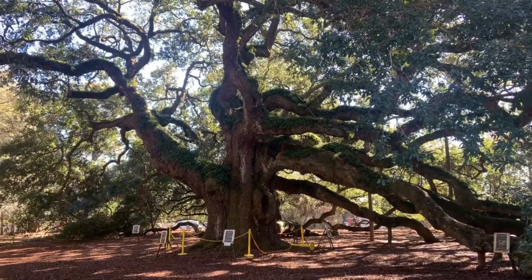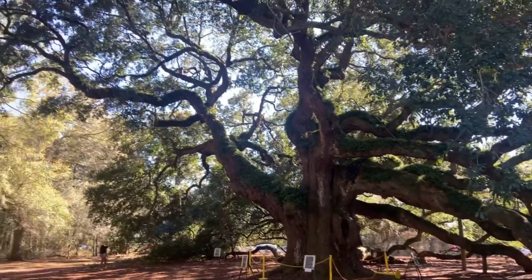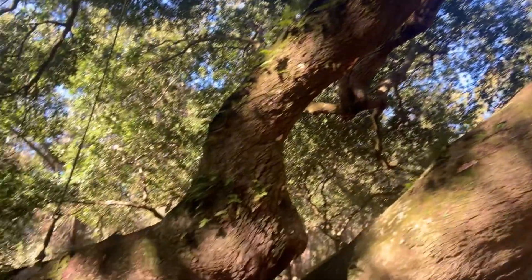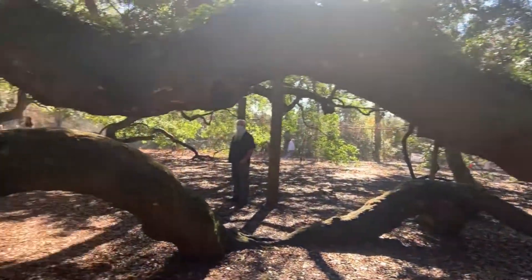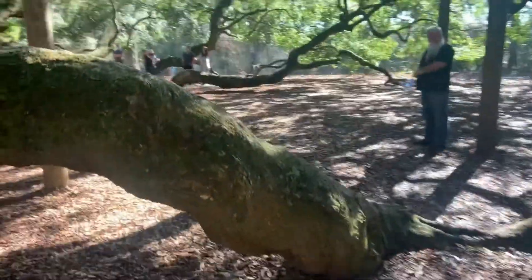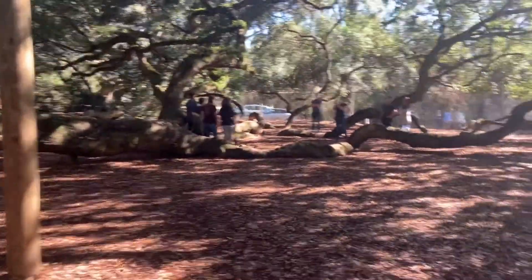We're here visiting Angel Oak Park, where there is this humongous live oak tree that you can come and view. It's like a giant octopus — the branches go out everywhere and onto the ground.